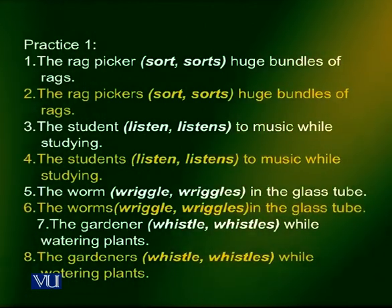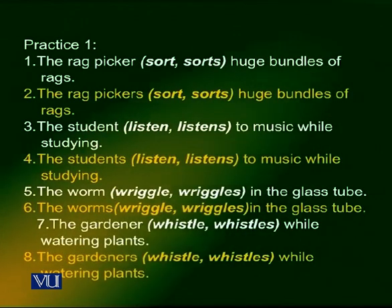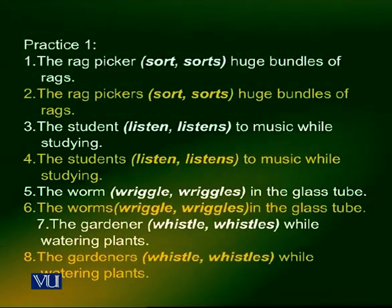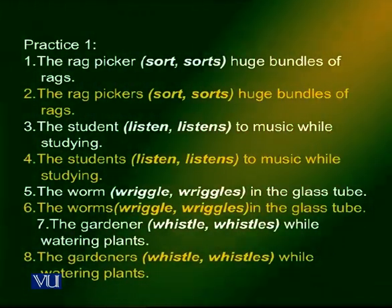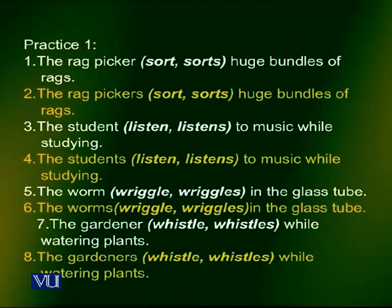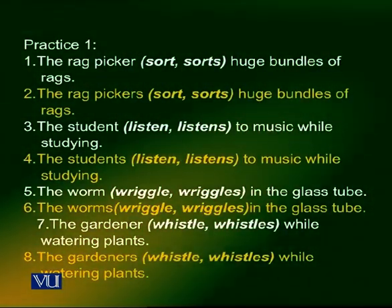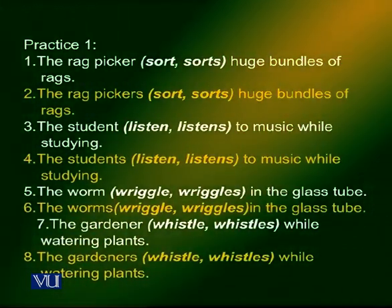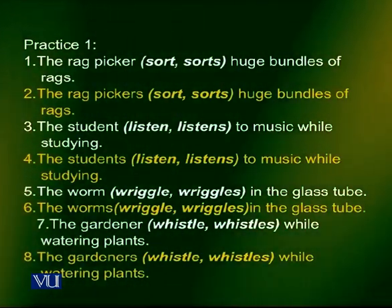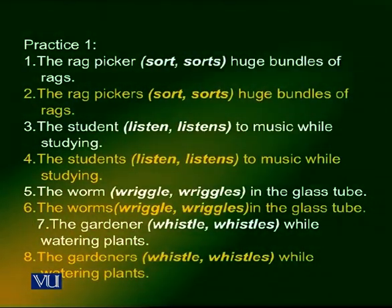In the second sentence, the rag pickers — the subject is in the plural — so the correct form of the verb is sort, without the S. The rag pickers sort huge bundles of rags.